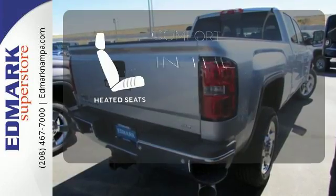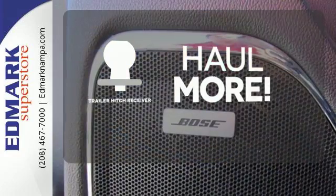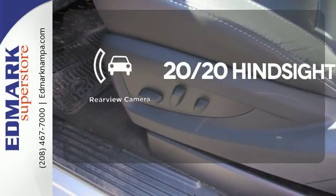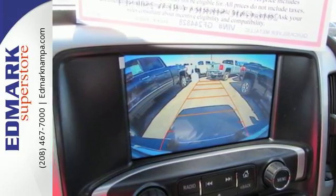The heated seats keep you comfortable no matter how cold it is. Whether for work or play, the Trailer Hitch Receiver has you ready for anything. See objects previously out of sight with the rear-view camera. If your work uniform consists of jeans and work boots, this Sierra is your best option.